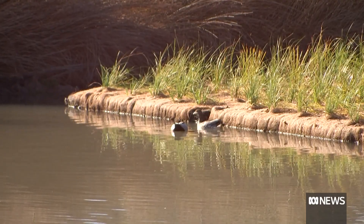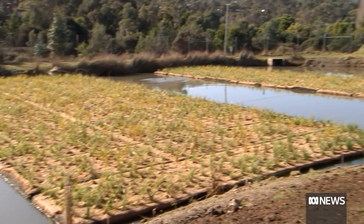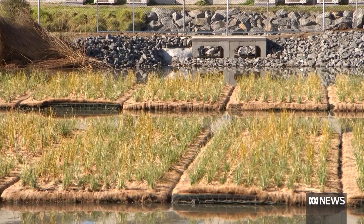These floating wetlands are also helping protect the natural habitat of native plants and wildlife in the area. We've already got some ducks and other bird life that are hanging around here. Future-proofing water treatment systems for growing communities. Isabella Podwinski, ABC News.